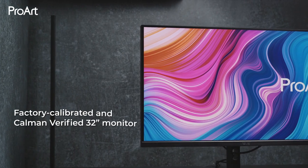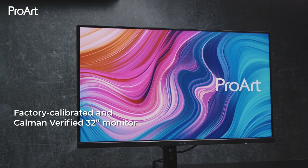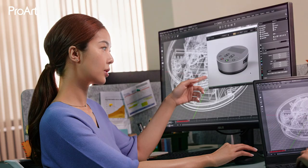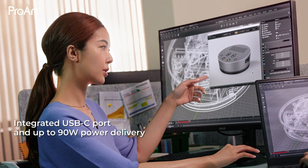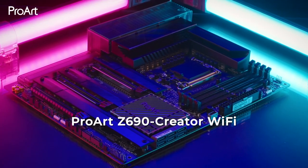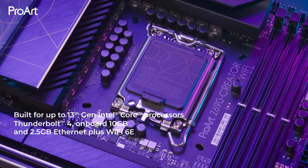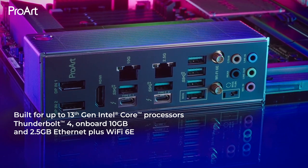The ProArt PA329CB monitor is a factory-calibrated and Calman-verified 32-inch monitor designed to deliver superb color accuracy to satisfy the needs of creative professionals. The integrated USB-C port provides a convenient solution for video output and up to 90 watts power delivery. The ProArt Z690 Creator Wi-Fi empowers creators of all levels with powerful hardware and software features, efficient cooling, and lightning-fast connectivity.